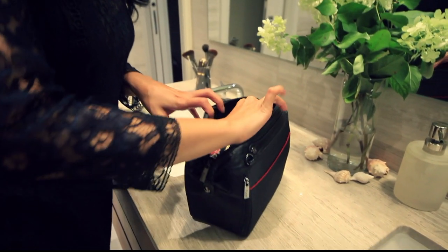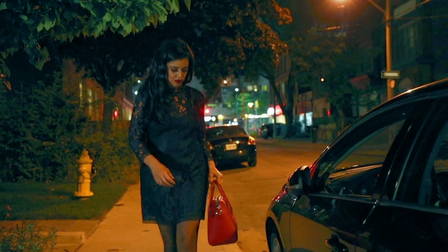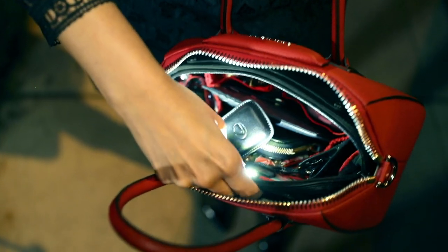With eight convenient inside pockets and four outside pockets, it has a zipper closure for added security, and the convenient handles make Lit Bag easy to place in your handbag and go with the essentials at your fingertips.